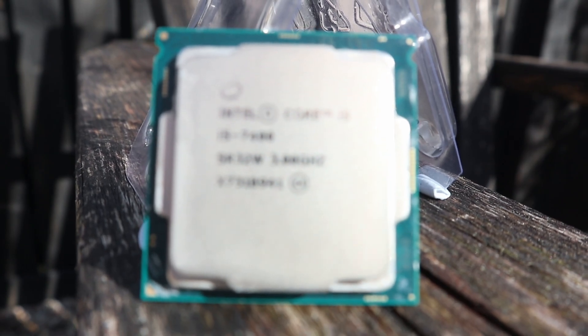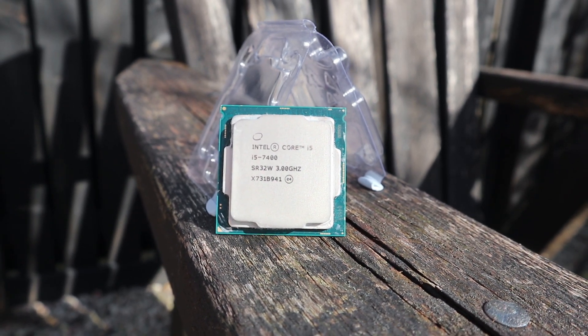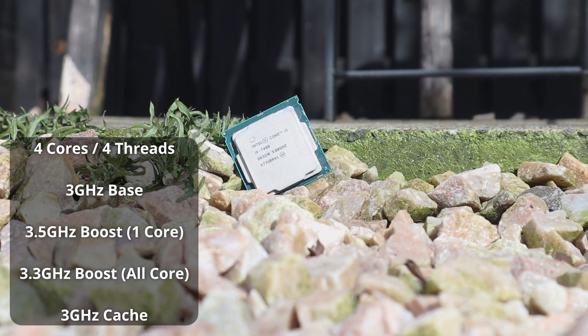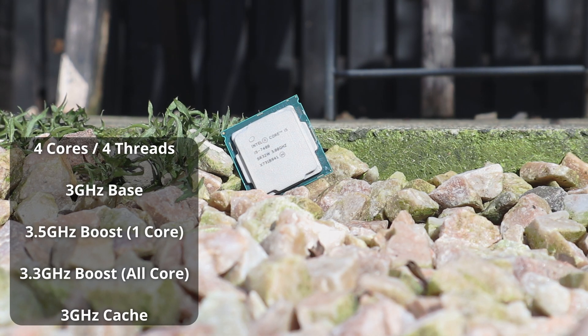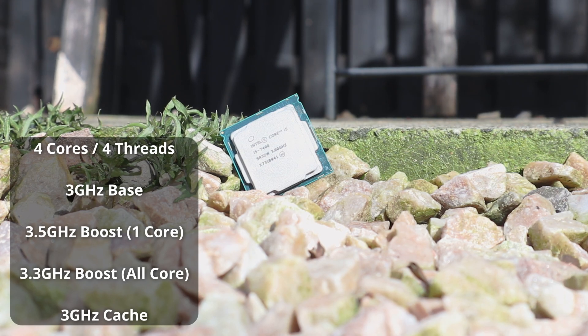So today we're going to be taking a look at the i5-7400, which is a quad-core Kaby Lake-based CPU, which is hopefully going to prove that. The i5-7400 released in January 2017 and cost at the time around 200 US dollars, which is around 245 US dollars today, about 200 British pounds in today's money. It was a quad-core CPU with no hyperthreading, unlike what i5s are now. It also ran at a maximum speed of 3.5GHz — a 3GHz base clock, with 3.5GHz maximum boost on a single core, or 3.3GHz maximum boost in an all-core workload.